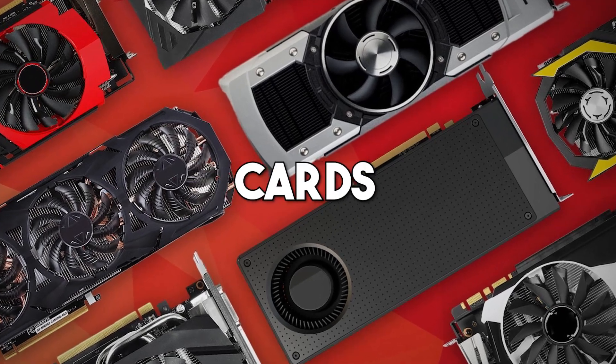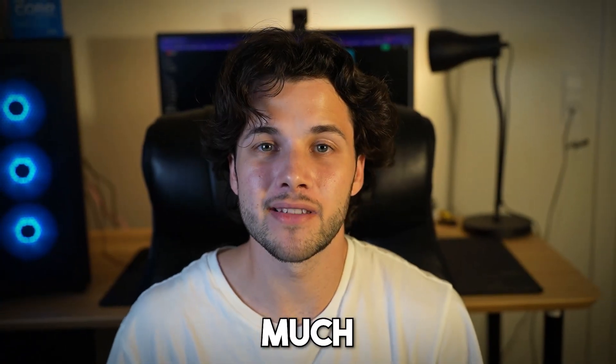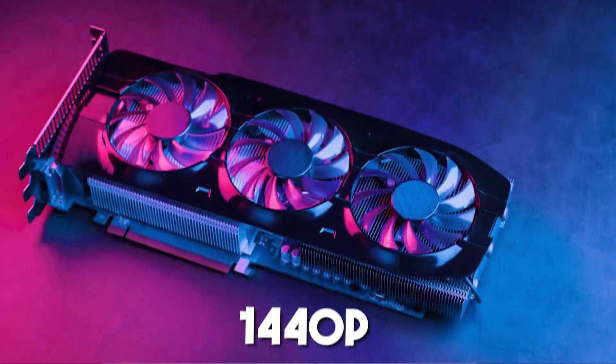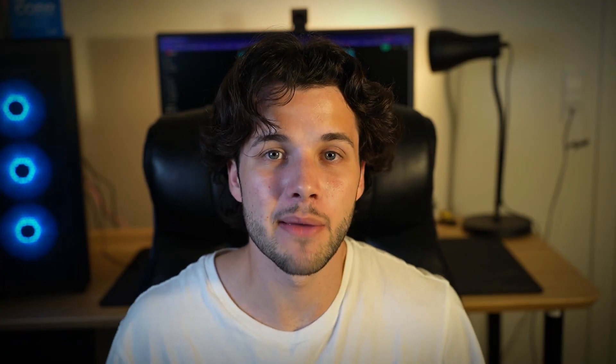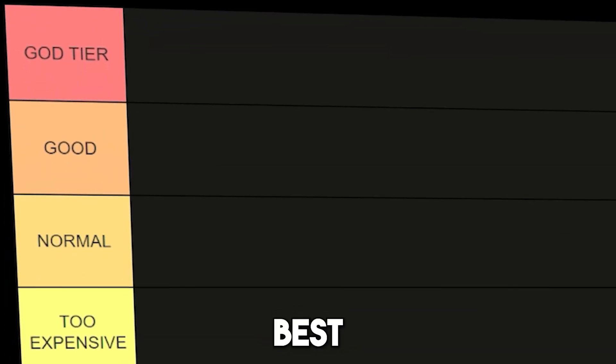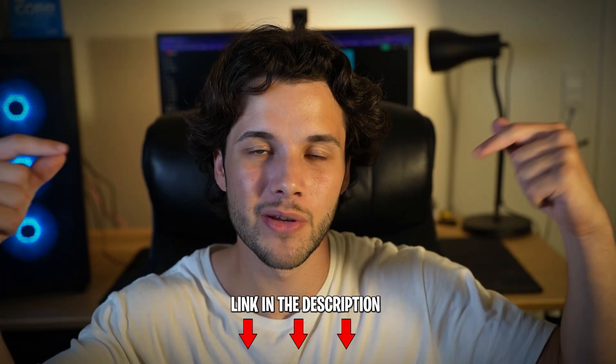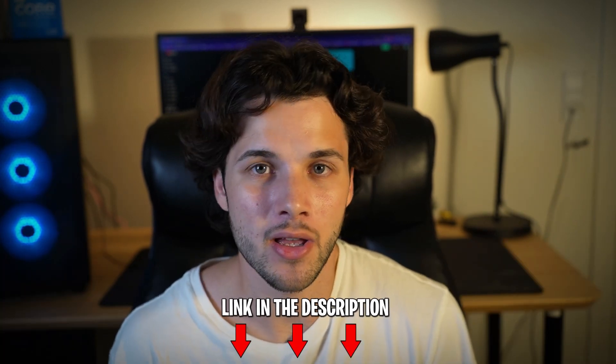There are so many graphics cards in the market which makes it much harder for beginners to pick the right graphics card for 1440p resolution, and that's why I made this video. I will rank the best and worst 1440p GPUs in the entire market, and the link to my top picks for 1440p graphics cards will be down below in the video description with the latest pricing and availability.